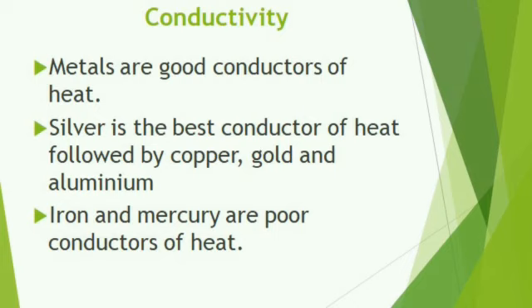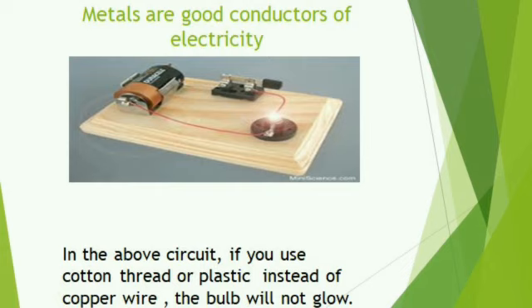Metals are good conductors of electricity also. Consider the electric circuit at home — copper wire is used as a conducting material. Inside the PVC pipe there are insulation wires, and inside the insulation wire copper is present, because copper is a good conductor of electricity. To avoid getting an electric shock, it is insulated with insulation material. So metals are good conductors of electricity.